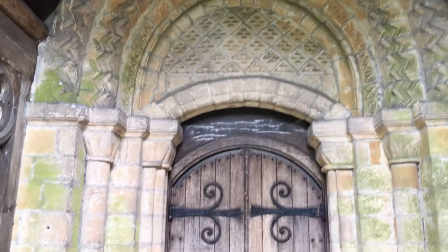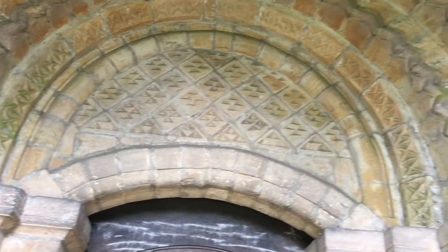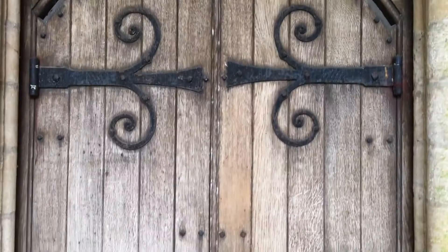We have a very similar door to the north one — a beautiful tympanum with lozenge patterns inside. Only two columns on either side here, with more dogtooth molding followed by zigzag, and scalloped capitals on top of the pillars. It's beautiful.